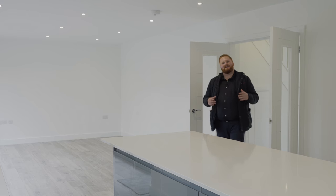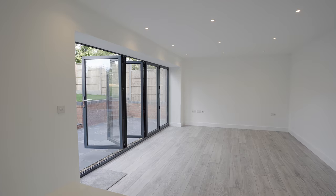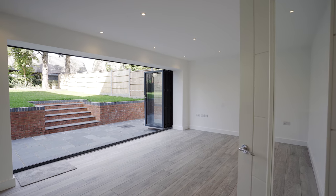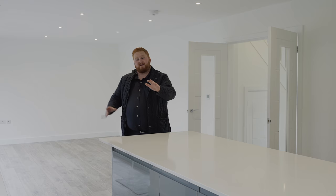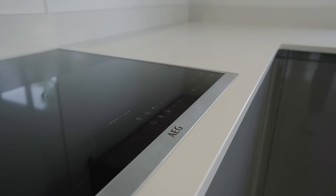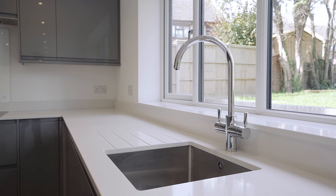I think we can all agree the heart of any home is the kitchen. This epic room benefits from a large dining living space with bifolding doors out into the rear garden. We've also got the additional benefit of underfloor heating throughout. This contemporary modern kitchen features a large island with quartz worktop surfaces, AEG fitted appliances and access to the utility room.